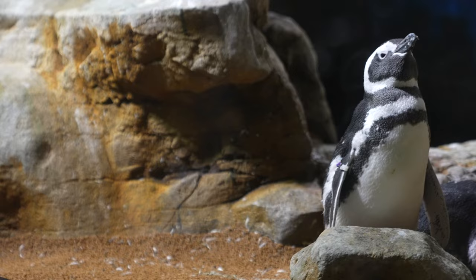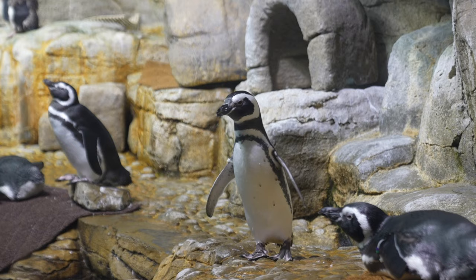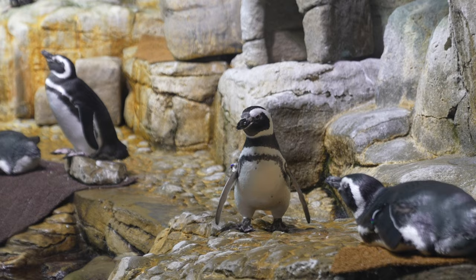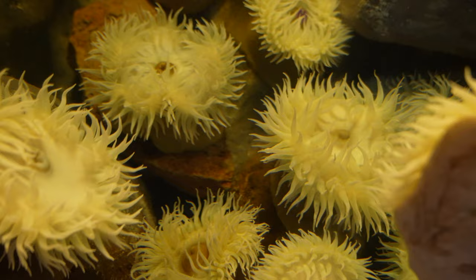These are rockhopper and Magellanic penguins. Magellan, are these your spirit animals? These are some anemone displays.